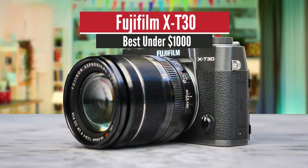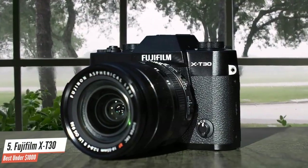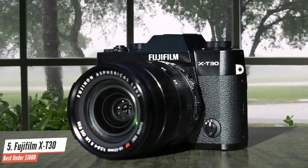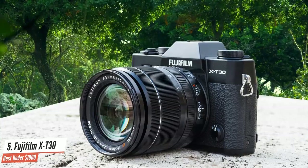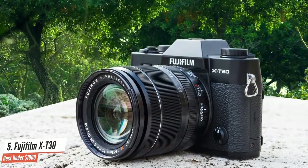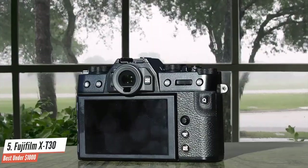Fujifilm X-T30 – Best Under $1,000. Fujifilm's X-T30 brings the same 26-megapixel sensor, processor, and much of the feature set of the high-end X-T3 at a more reasonable price. With the X-T30, you get Fujifilm's latest AF system, along with plenty of direct controls and a tilting touchscreen, all in a smaller body.